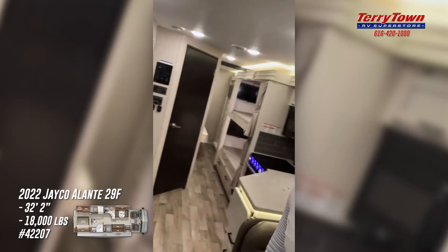Hey, good morning everybody! It's Evan back with you from Tarrytown RV in Grand Rapids, Michigan. Happy Tuesday to you! Hopefully you are having a wonderful start to your day. Today's featured RV of the day is a 2022 Jayco Elante — this is a 29F floor plan, F as in Frank, and this is a bunkhouse model.